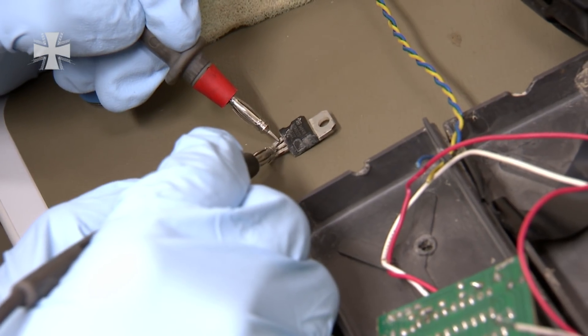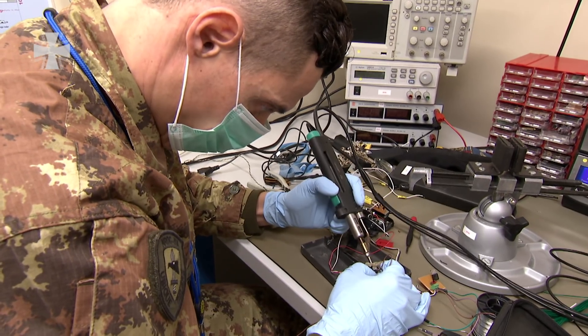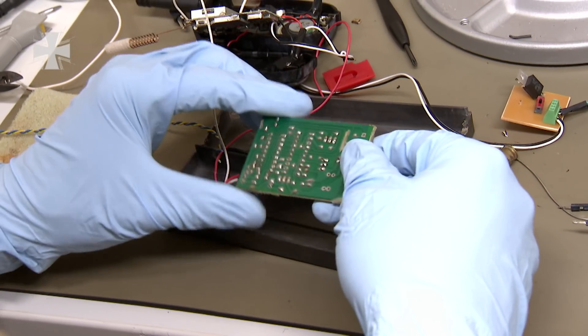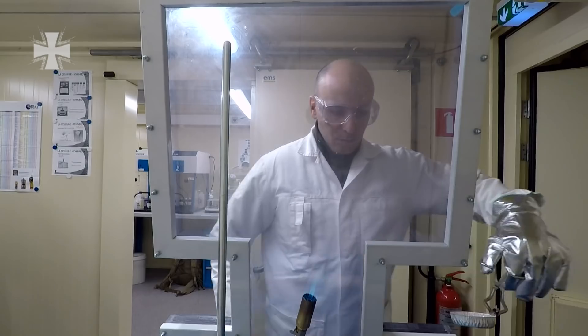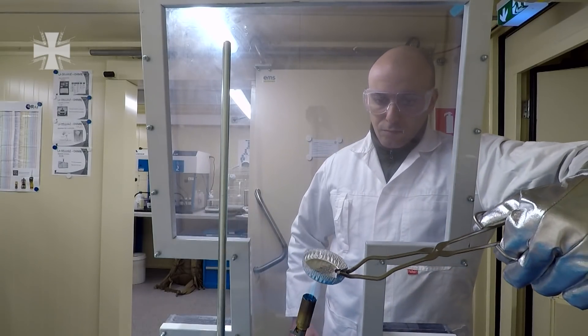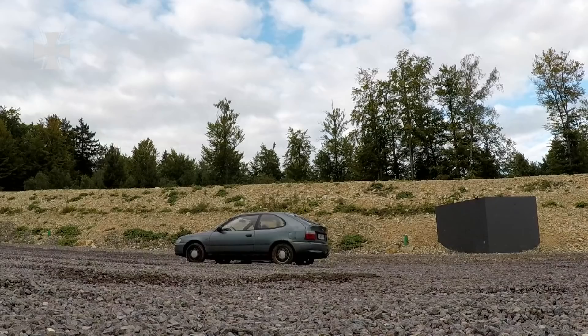How did an attacker detonate an explosive device? What did the electronic components look like? What kind of explosive was used? Was it produced industrially or was it improvised? This and a lot more besides has to be investigated following bomb attacks.